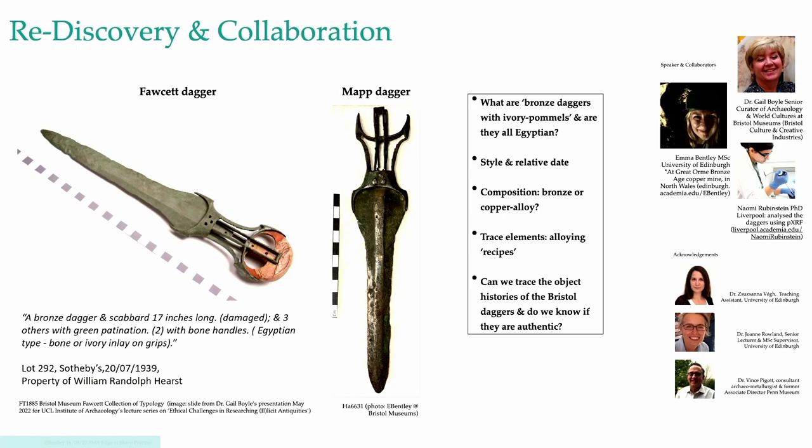So how did this project come about? In May of this year, Gail Boyle gave an online lecture about the artifacts in the Dr. Fawcett collection of typology, and she showed this green patinaed dagger as a possible object purchased at auction from the American newspaper magnate William Randolph Hearst, who was a big collector of Egyptian antiquities. But without any deeper history in the archive, what could we ever learn about its provenance? The dagger was instantly recognizable to me because of work I'd been doing as part of the master's program at the University of Edinburgh, so I was really excited to contribute to Gail's research.